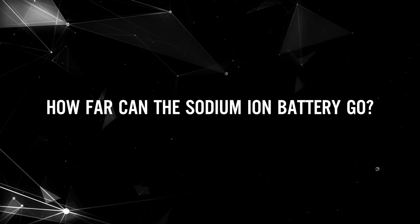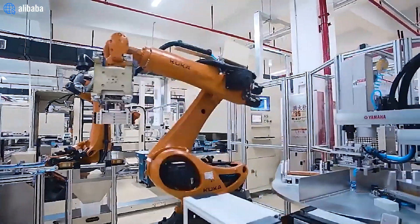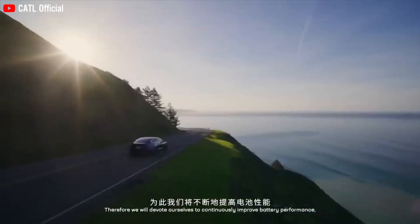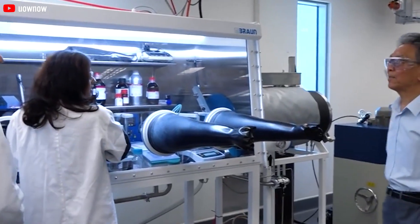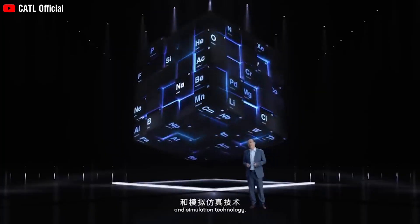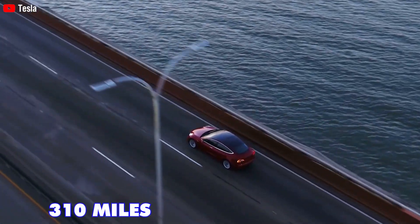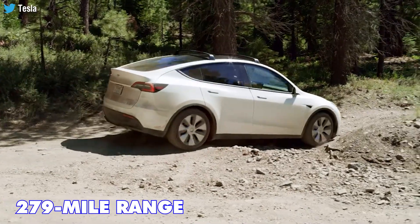How far can the sodium-ion battery go? Sodium-ion batteries generally cater to the requirements of passenger car models with a range of up to 248 miles. Through their pioneering AB battery system integration technology, CATL has successfully integrated sodium-ion and lithium-ion components, allowing them to complement each other and increase the overall energy density of the battery system. This strategy empowers sodium-ion batteries to support EV models with a range of up to 310 miles, in contrast to the 279-mile range of the 4680 Model Y.